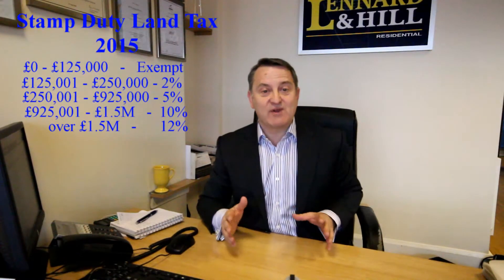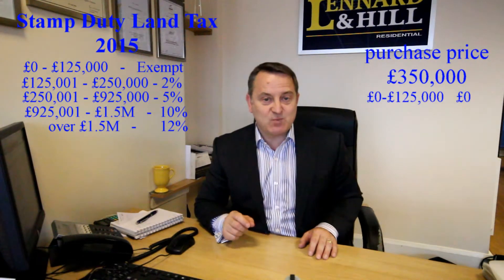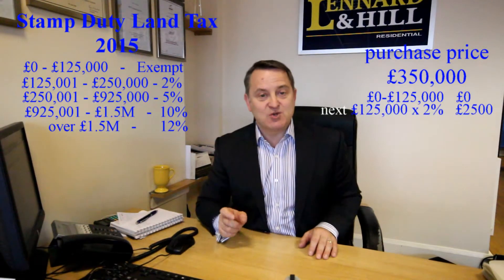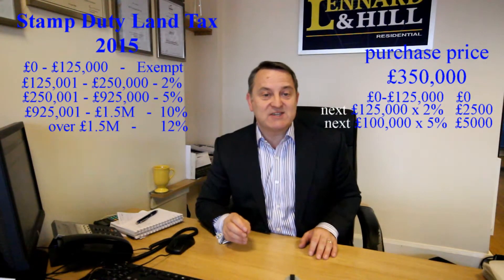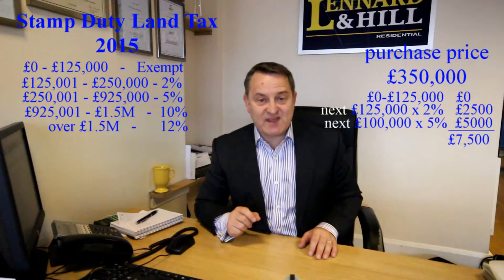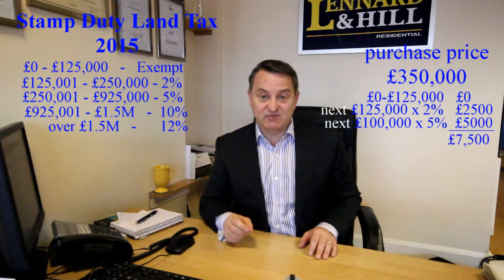Purchase price of £350,000: the first £125,000 is exempt, the next £125,000 at 2%, and then the next £100,000 is charged at 5%. So that's a stamp duty land tax of £7,500, compared to £10,500 previously.